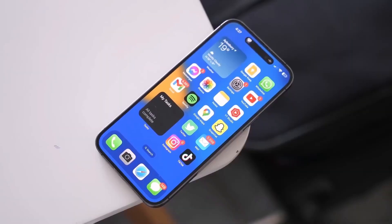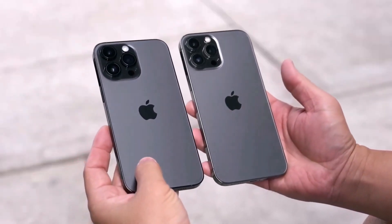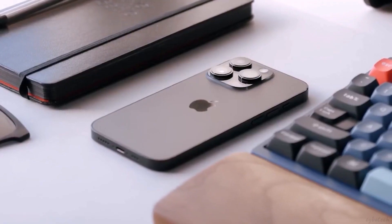Now, if you're feeling adventurous and want to give the new operating system a spin, the iOS 17 public beta is up for grabs. And if you're eyeing an upgrade, our list of the best iPhones might have just the treat for you.